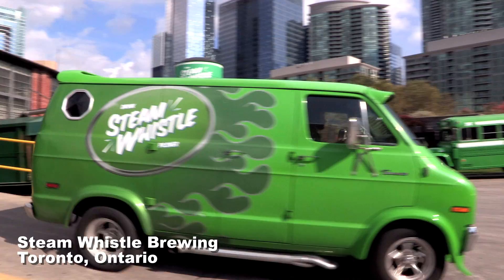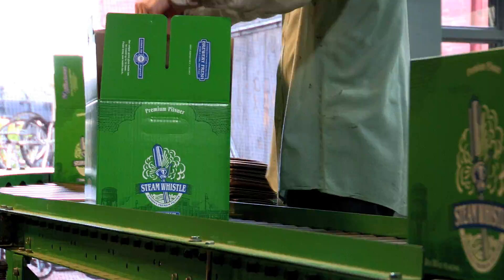The branding elements for SteamWhistle that are reflected in the packaging are overbuilt quality, retro look and feel. Going into cardboard or into a carton — a carrier —